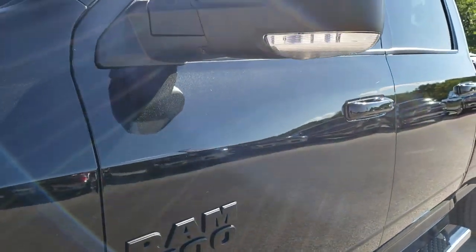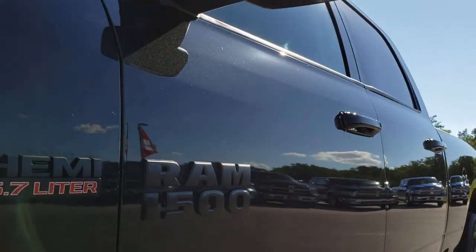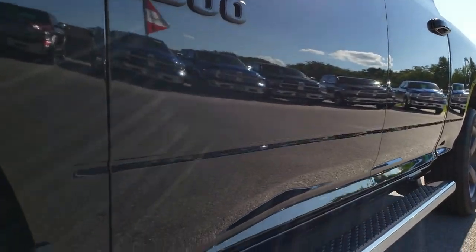We shoot all of our videos in 1080p, so if you have HD capabilities on your computer, tablet, or smartphone, turn them on right now — because it is like you are right here looking at the truck with me.